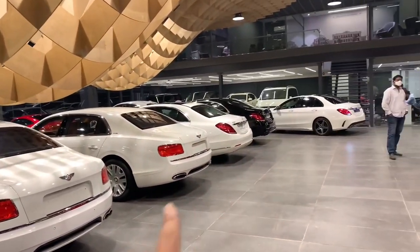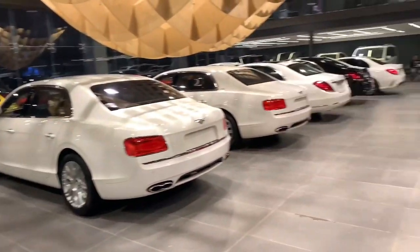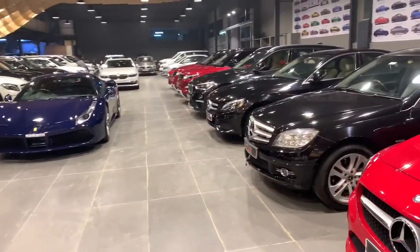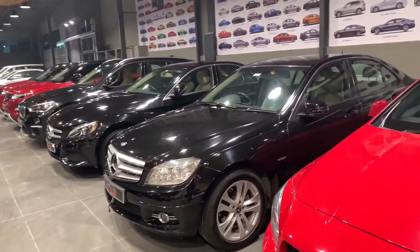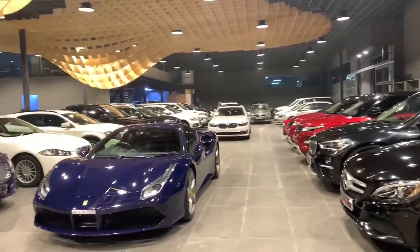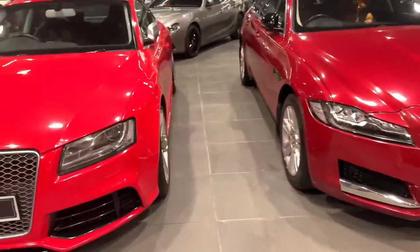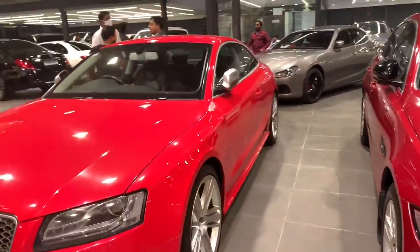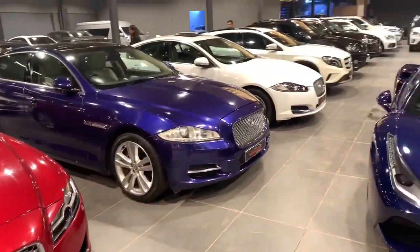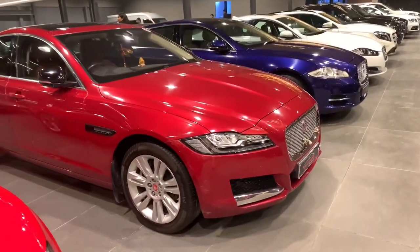Car Lounge is a park-and-sell dealership where owners can bring their car and the staff at Car Lounge will find prospective buyers for them. Here we have an Audi RS5, a Jaguar XJ in blue color, and one more Jaguar XF.